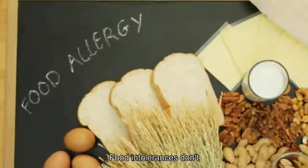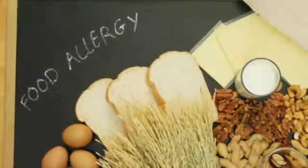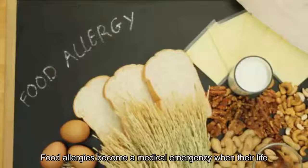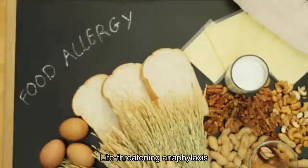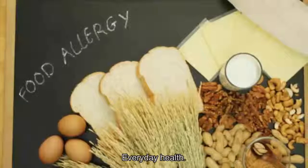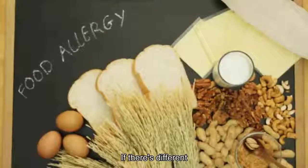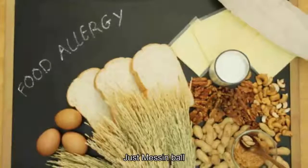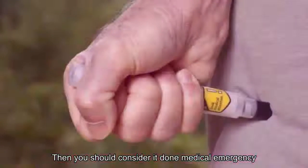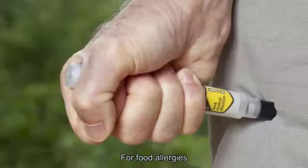Number nine: when to seek medical help. While most food intolerances don't require emergency treatment — though you should consult a doctor to identify triggers — a food allergy can mean you need medical assistance immediately. Food allergies become a medical emergency when there's life-threatening anaphylaxis, and every second counts, notes EverydayHealth. That means using emergency medication or getting to a hospital without delay. If there's difficulty breathing, loss of consciousness, or a combination of hives and vomiting, consider it a medical emergency.